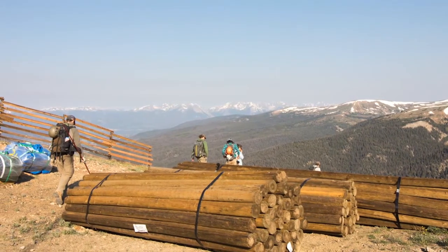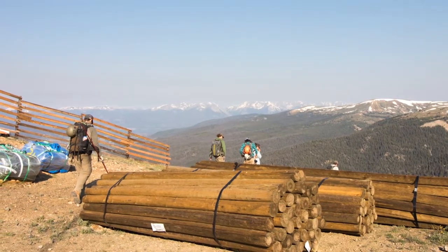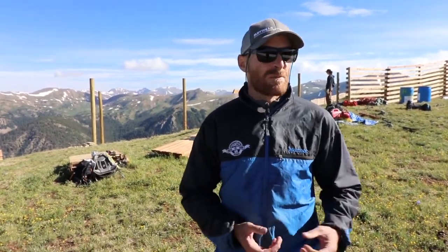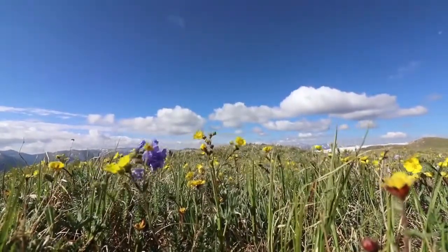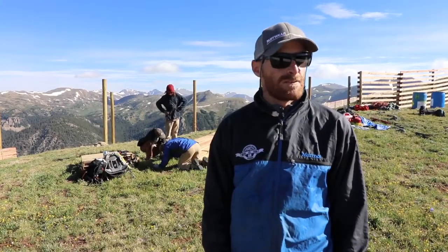To get all our materials here this year we actually drove them all out here over the snow using snow cats, so we had very, very little environmental impact — especially on this tundra, because we're well above tree line and it's a real short growing season for all the plants and vegetation up here.